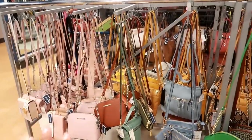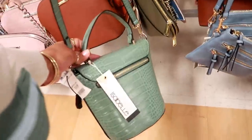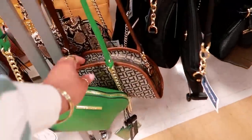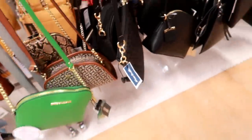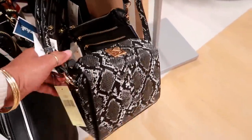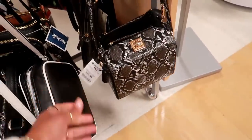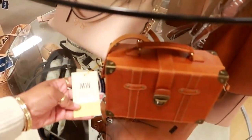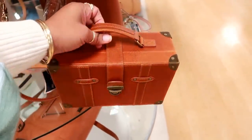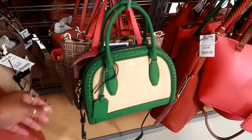They have all their shoulder bags right here. Isabelle's $20. Steve Madden, Tommy Hilfiger — this one is kind of cool for $22. Not sure of the brand on that one.